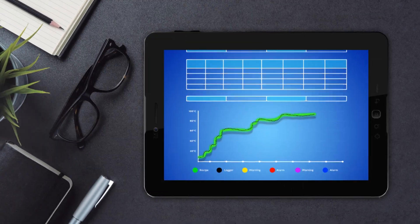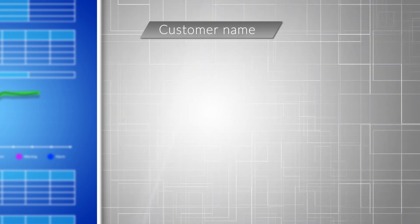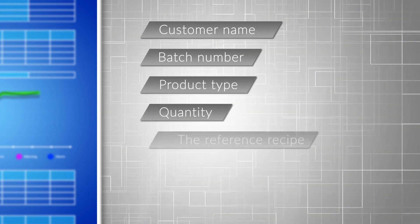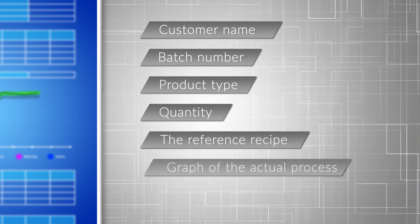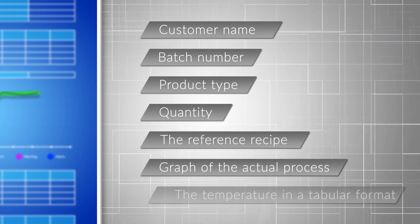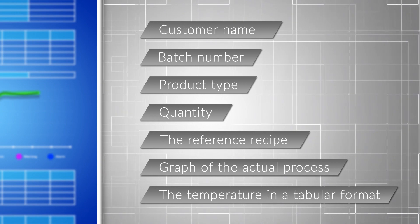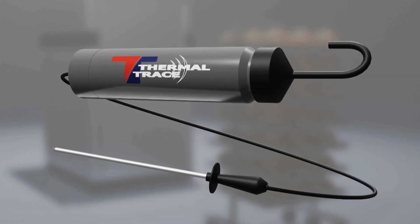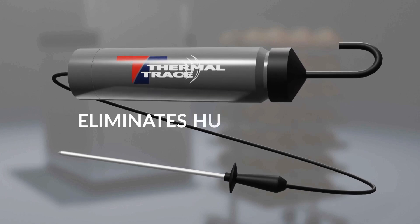The reports include information such as customer name, batch number, product type, quantity, the reference recipe, the graph of the actual process, and the temperature in a tabular format highlighting any warnings or alarms.